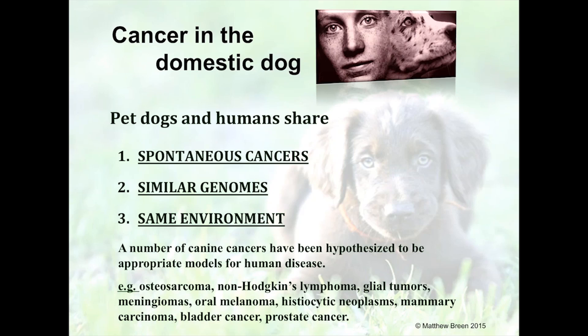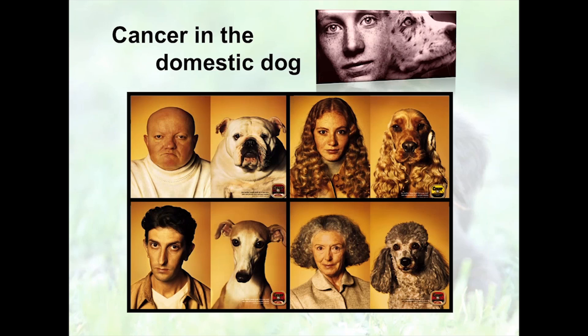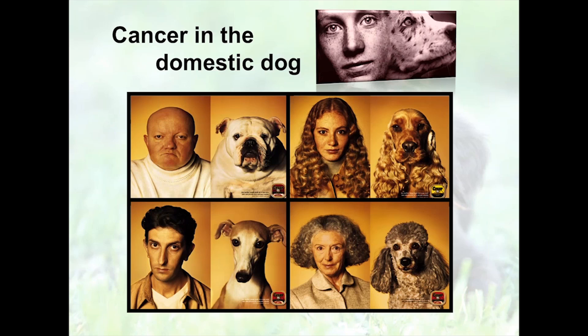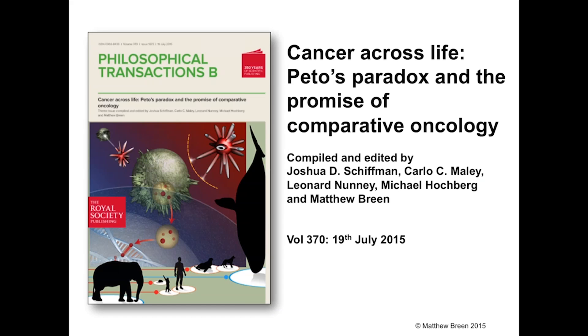Just how similar are we to our dogs? In addition to people tending to select dogs that look like themselves, there is an increasing body of evidence that the genetic background of dogs is very comparable to human cancers. I'd encourage you to read the Royal Society journal we published earlier this year, specifically looking at cancer across life — these papers are really compelling about how cancer in one species can help inform cancers in another.